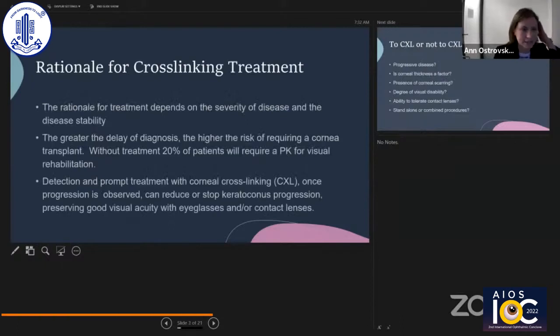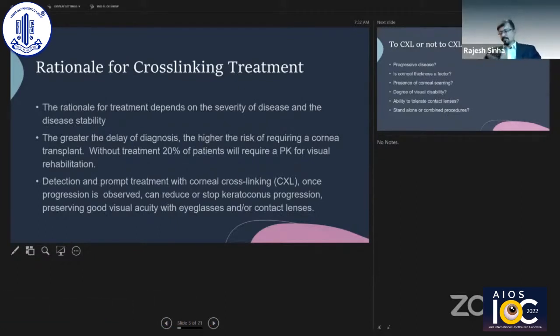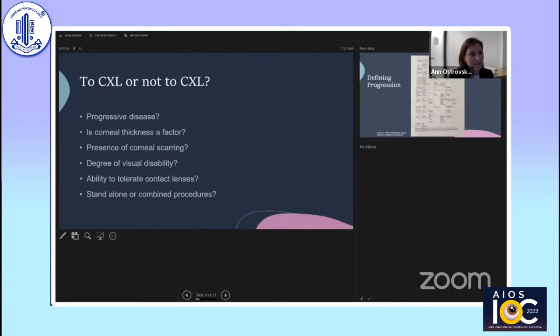The rationale for cross-linking treatment is first to determine if there is progressive disease, and if there is, to diagnose this quickly, as without treatment 12 to 20% of untreated patients will require a PK for visual rehabilitation. So to cross-link or not to cross-link: first, is the disease progressive? If yes, can the vision be rehabilitated at the same time or after the cross-linking procedure? Is corneal thickness a factor? In the U.S. it is, but outside of the U.S. that is becoming less of a concern, and we'll talk about approaches used to cross-link even thin corneas.